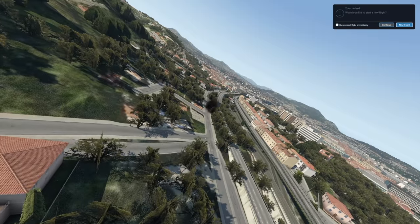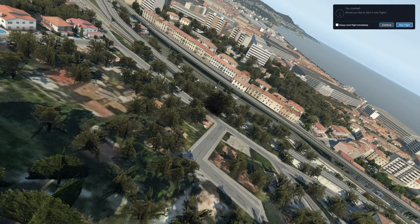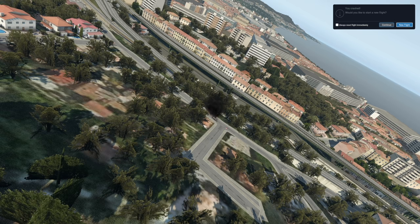We perfectly landed in the middle of the city, so no worries. Thank you for watching today's video and I'll see you tomorrow, as always. Good night.